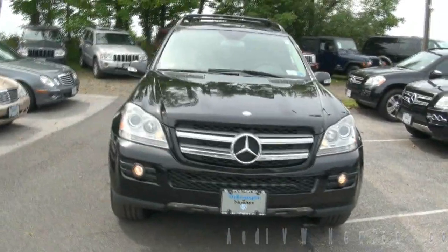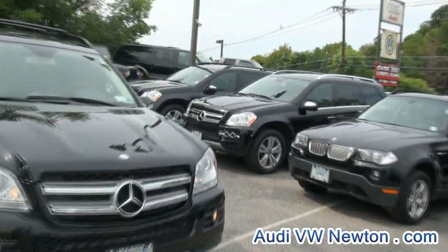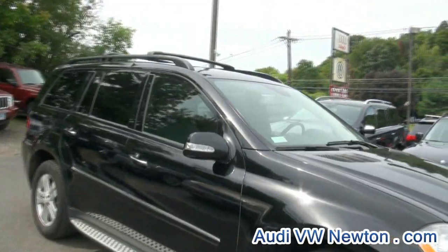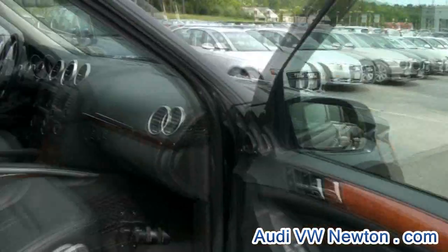2008 GL class — this is a GL 450 4Matic. If you are looking for a GL, Newton has you covered. This is Audi and Volkswagen of Newton, and we do stock these up. We always try to get those black on black, because let's face it, it's a popular choice.